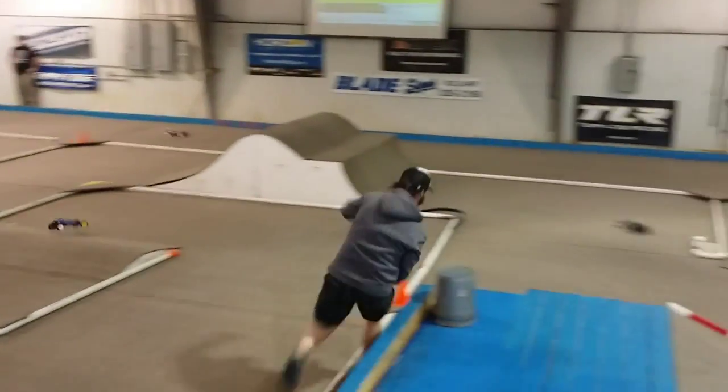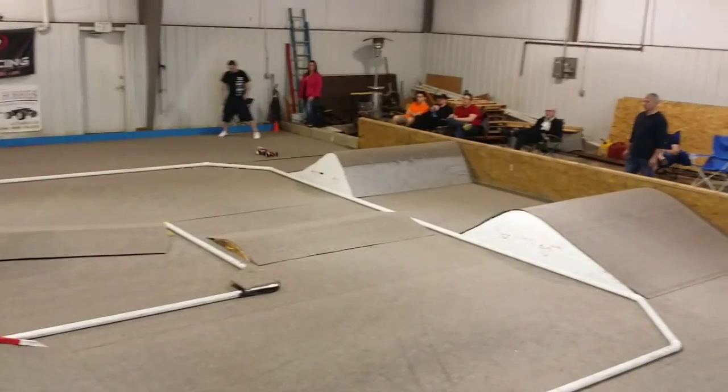Look at that. Look at that. Didn't go fast to do that, did you?